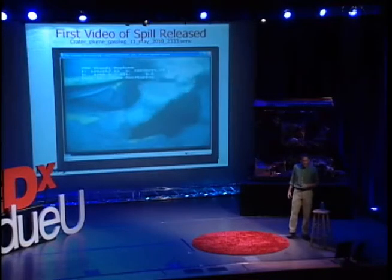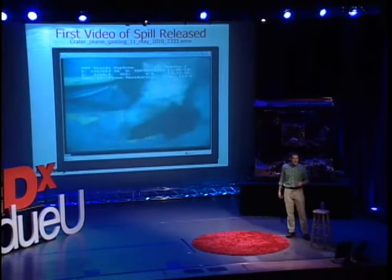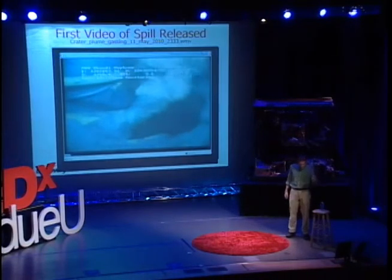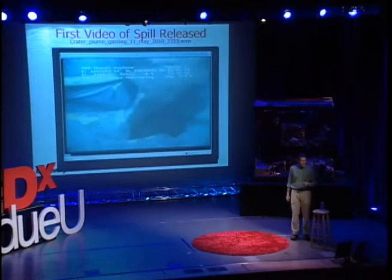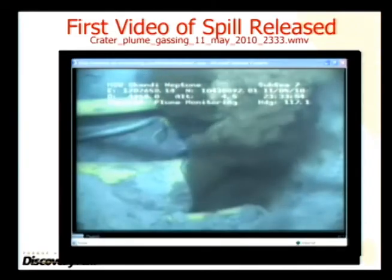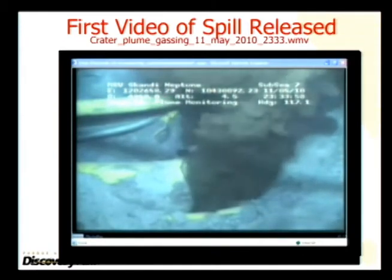What I did — where I came into the picture — is estimating that we needed a different way to estimate the size of the oil spill. And so what you're looking at here is the riser pipe, that long, mile-long pipe that I talked about.